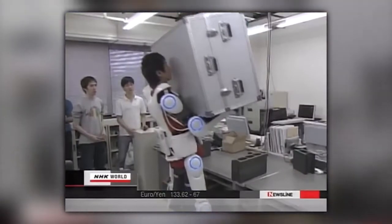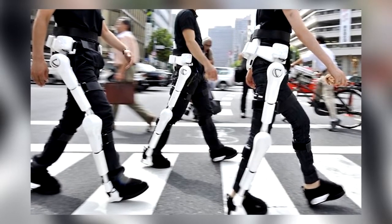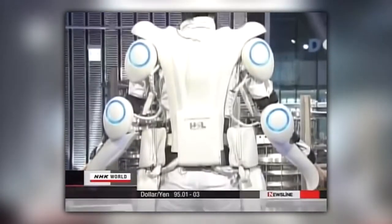It also helps workers during the harvest. In addition, HAL is available as a lower body exoskeleton, which is used as walking support for police officers. As you can see, the possibilities are endless.